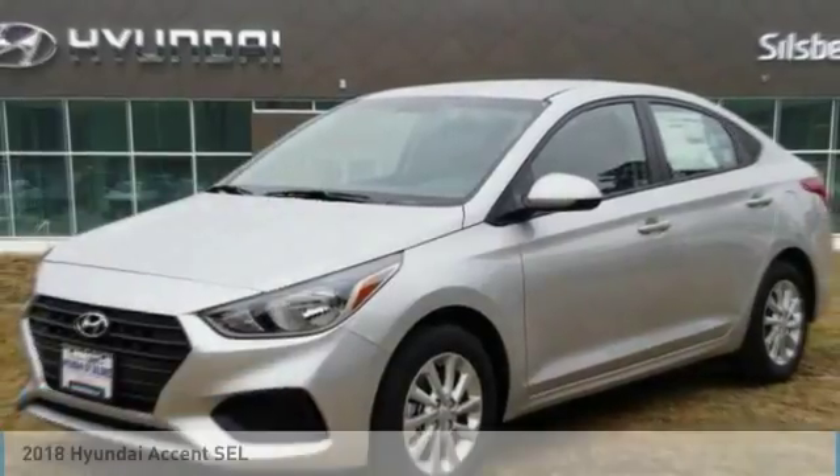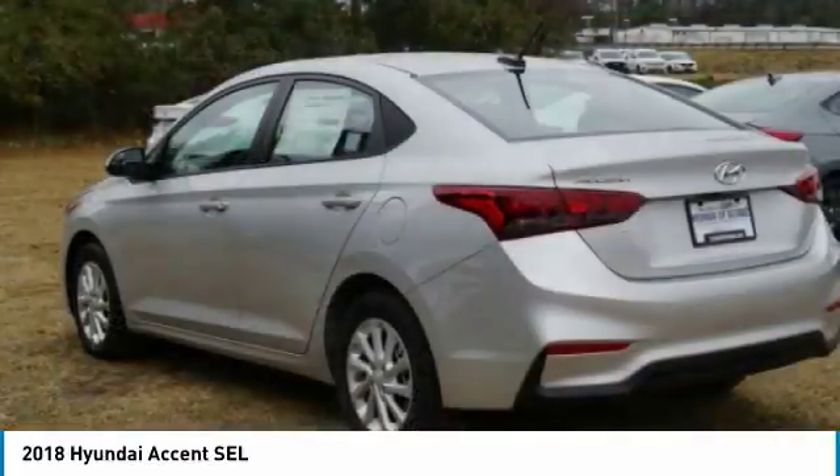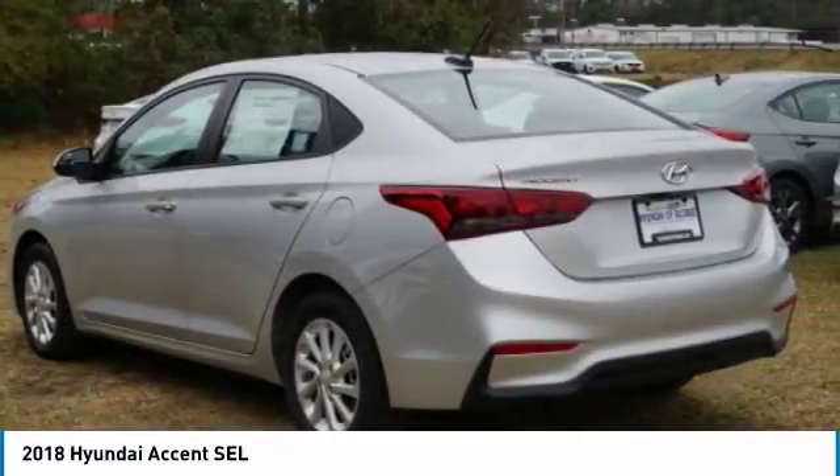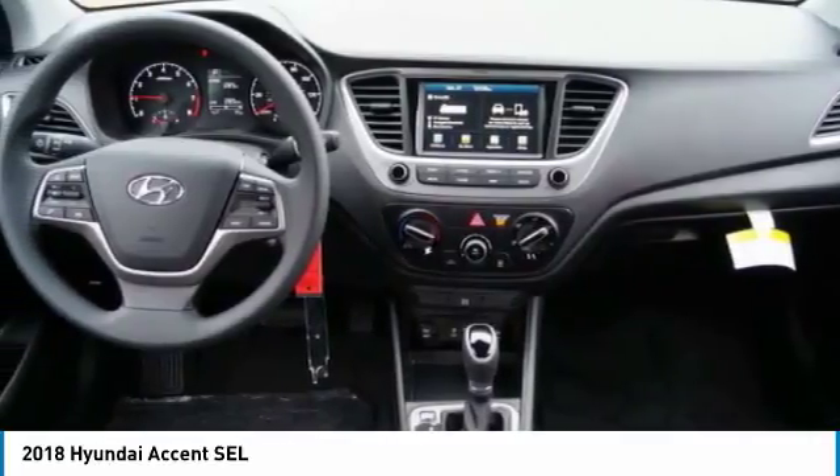Make a great choice today with the 2018 Accent. Designed to keep you moving and leave boredom behind, the Hyundai Accent is affordable, fuel efficient, and safe. A winning combination.